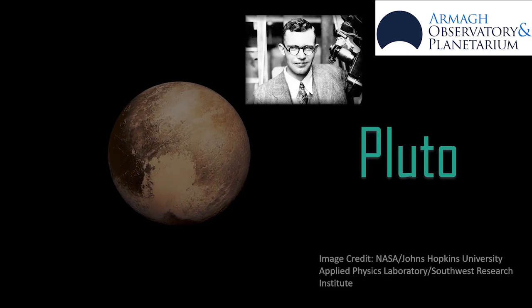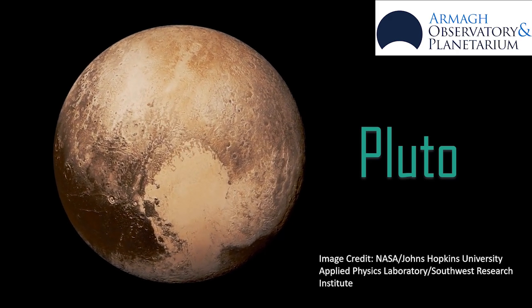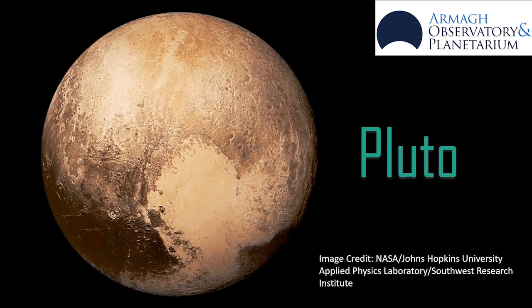Pluto was discovered in 1930 by Clyde Tombaugh. He spent hours looking at differences between telescope plates taken on different nights, and the movement he noticed turned out to be Pluto.